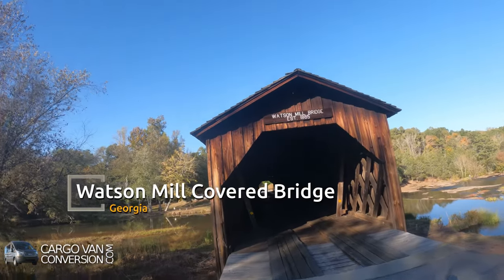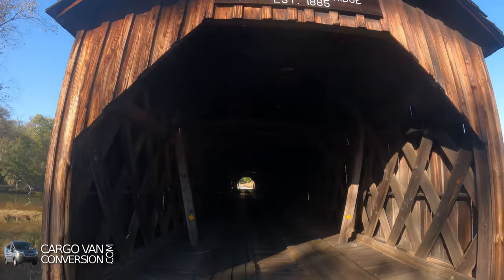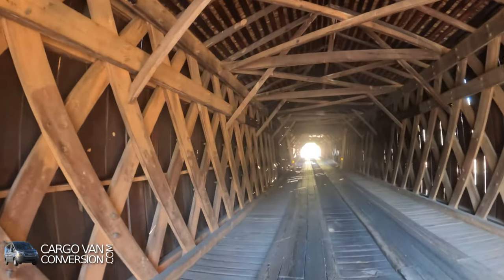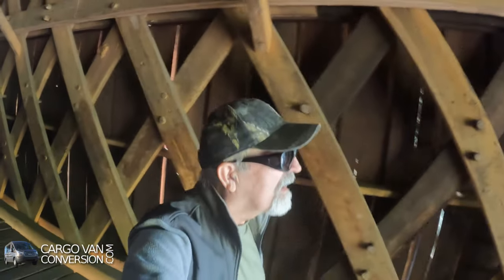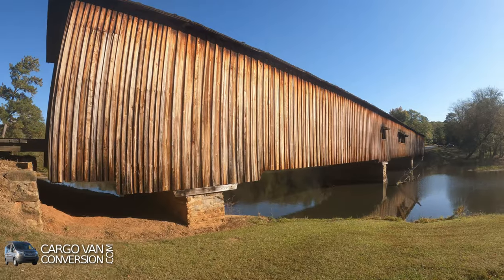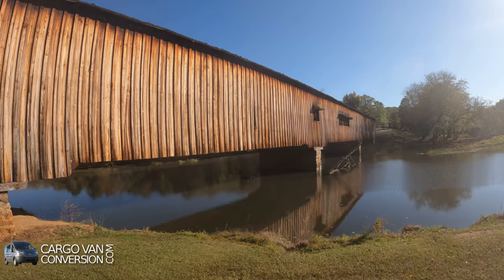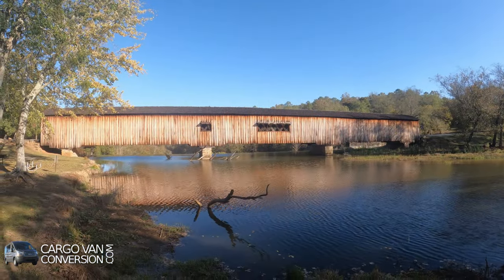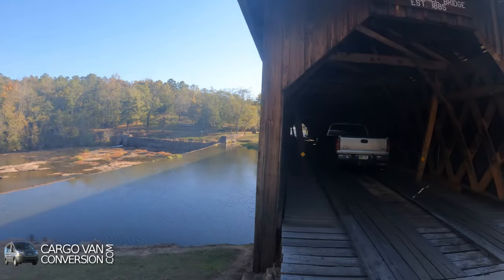This is Watson Mill Bridge, and at 229 feet, it's the longest covered bridge in the state of Georgia. This bridge was built in 1885 by the son of a freed slave. At one time, Georgia had more than 200 covered bridges; today, less than 20 remain.